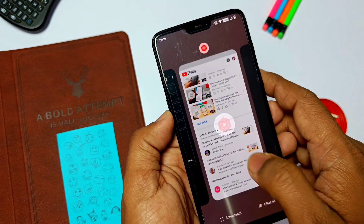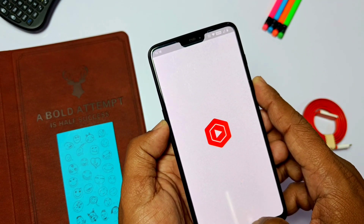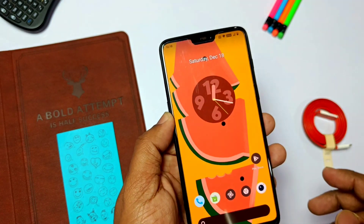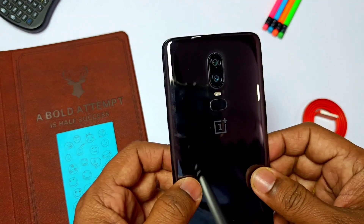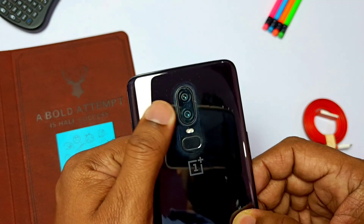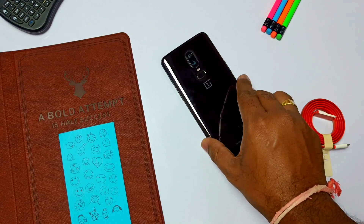This ROM is really doing very well for the OnePlus 6 — regular updates are coming with performance improvements and fixes. I will create videos for this ROM regularly. If you want such videos, please mention it in the comment section. That's it for today, guys. If you like my work, please do like and share this video, subscribe to our channel, and press the bell icon for notifications on upcoming content. Thanks for watching, see you next time, bye bye.